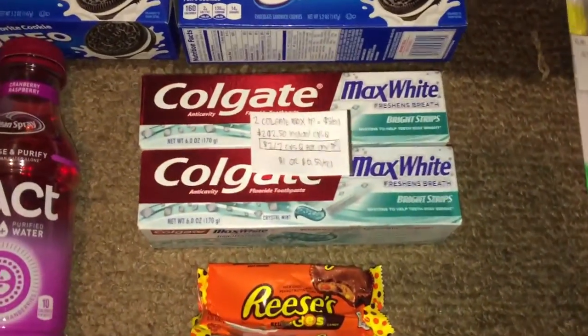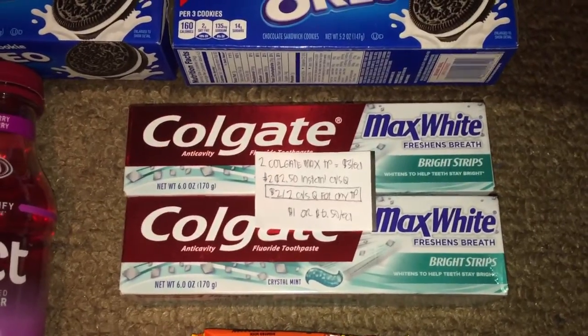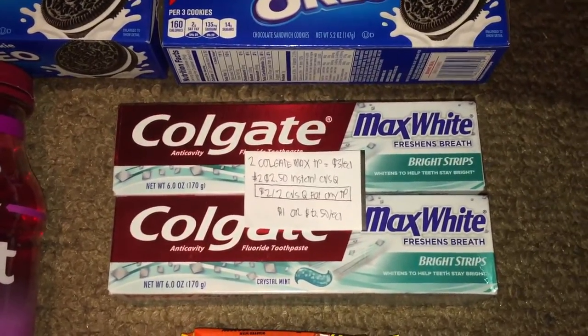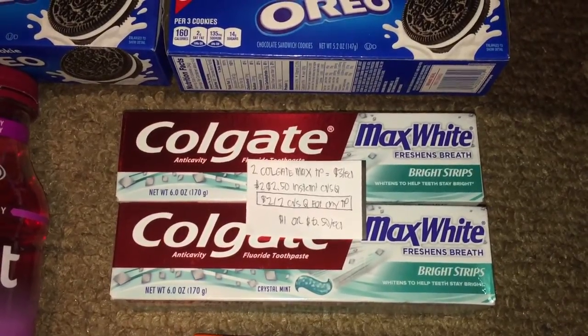Next, on the Colgate Max White toothpaste — they're also three dollars. I had two of the $2.50 instant CVS coupons that printed for me on Sunday and Thursday, and I also had a CVS personalized coupon for two dollars off any toothpaste.